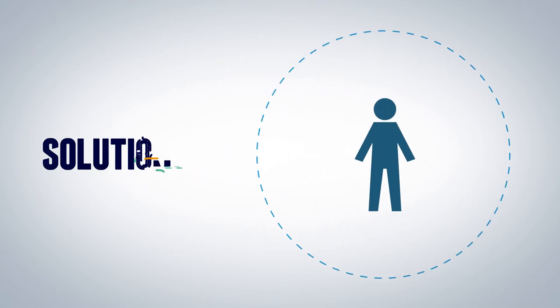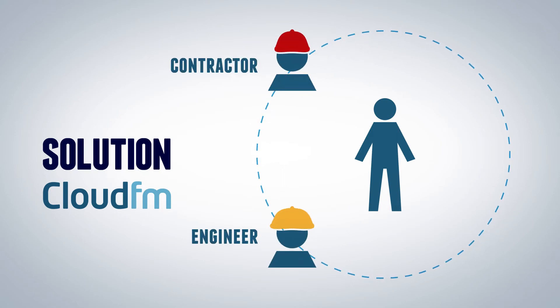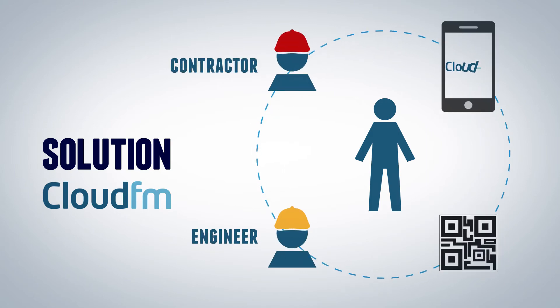The solution is designed to integrate with clients' existing good practice, adding a layer of control that enables all FM activity to be tracked in real time.